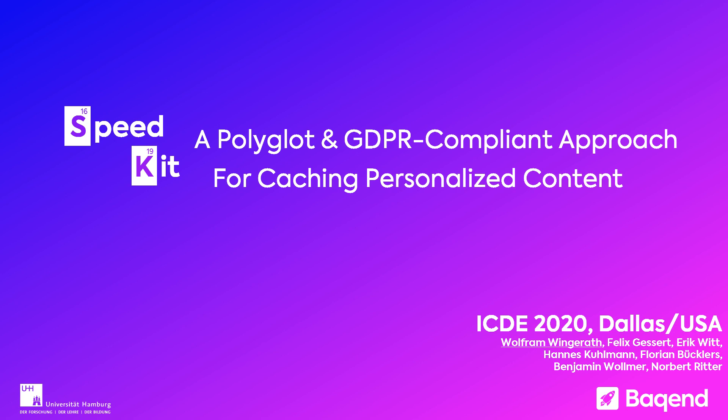Hi everybody and thanks for joining our talk on SpeedKit, a polyglot and GDPR compliant approach for caching personalized content. I'm Wolle from the German company Baqend, and today I'll be talking about our software as a service that we built for accelerating e-commerce and other websites.